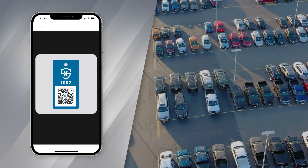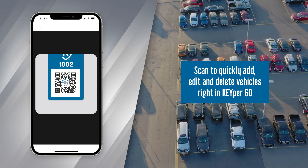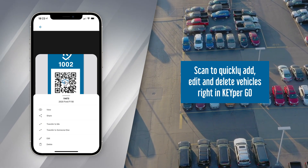Authorized users can also add, edit, or delete vehicles by scanning a fob tag affixed to the keyset — great for service departments with an ever-changing inventory.